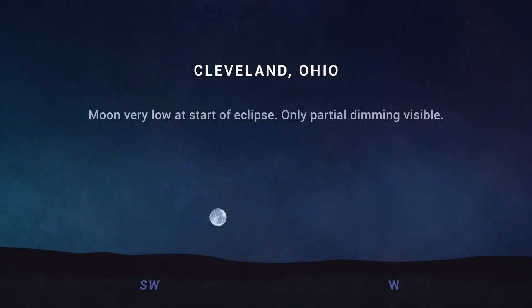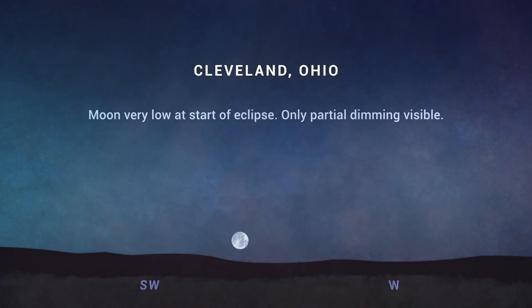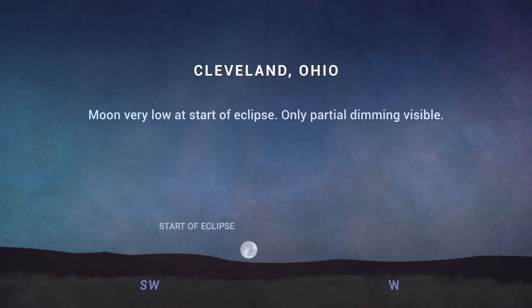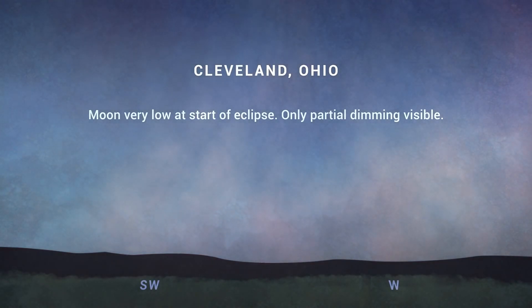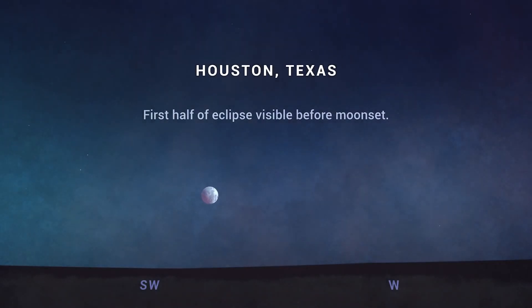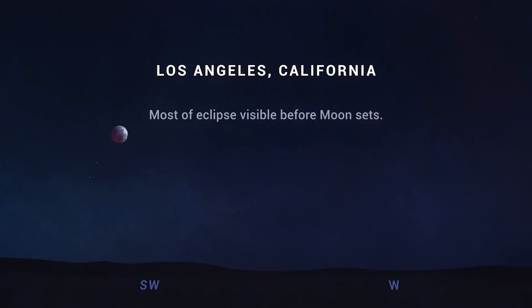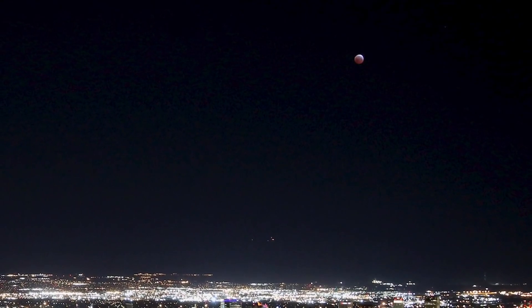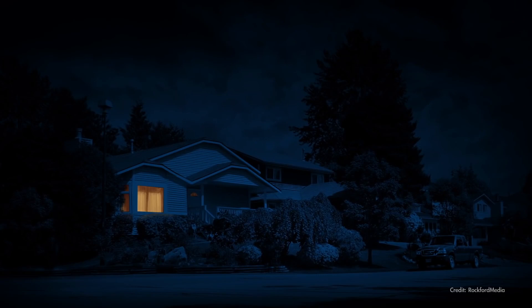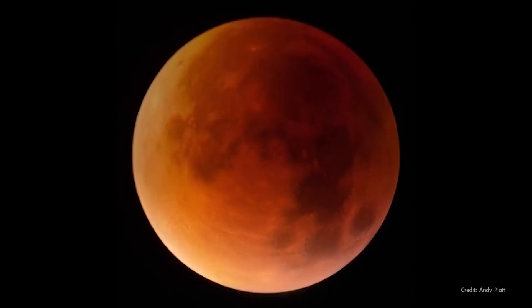For the eastern U.S., the eclipse begins during dawn twilight. You may be able to observe the first part of the eclipse as the moon just starts to darken, but the moon will be near or on the horizon as Earth's shadow begins to cover it. The farther west you are, the more of the eclipse you'll be able to see before the moon sets that morning. Those in the western half of the country will be able to see almost the entire eclipse. So if you're in the path of this eclipse, check your local times for the best viewing near you. And if you're in the U.S., be prepared to get up early if you want to see this rare celestial event — a super blood moon eclipse.